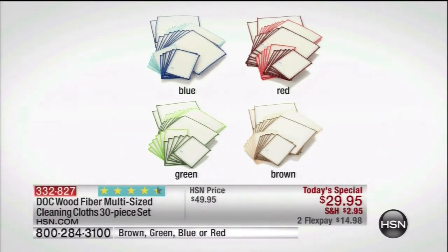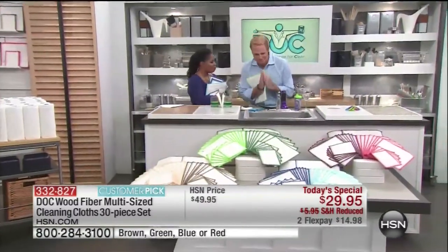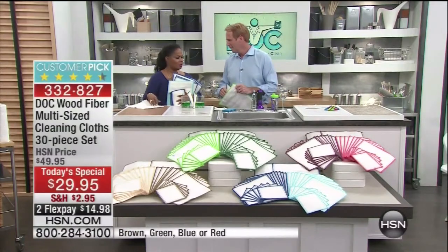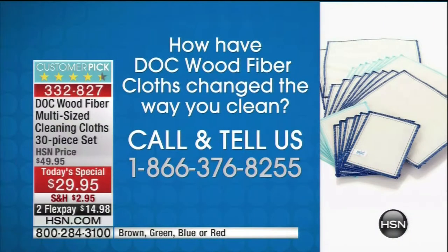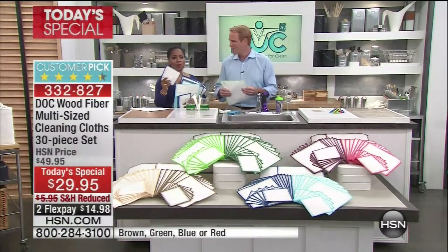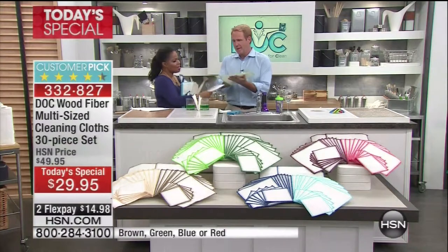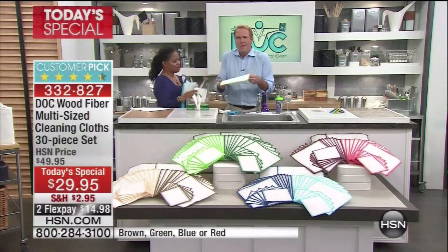We have Carrie McNally joining us, our dock wood fiber product expert. These are wonderful because when people first see them, they wonder what in the world they are and why they need them. Just here at HSN alone, a million of these have been sold — a million in homes across America. The calls today have been phenomenal. When you look at it, you're thinking it's just a cloth. What's the big deal?